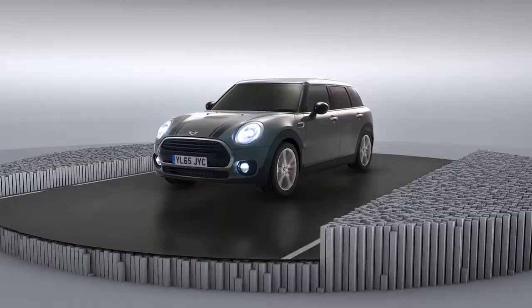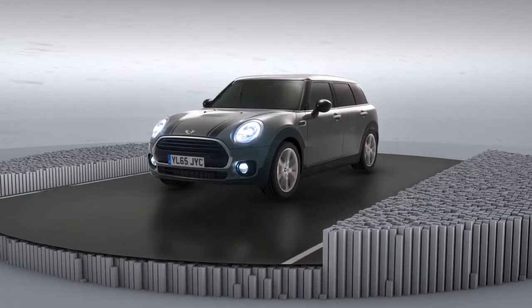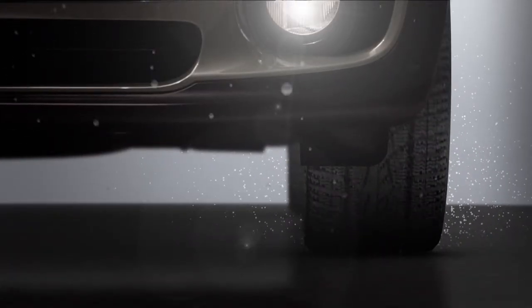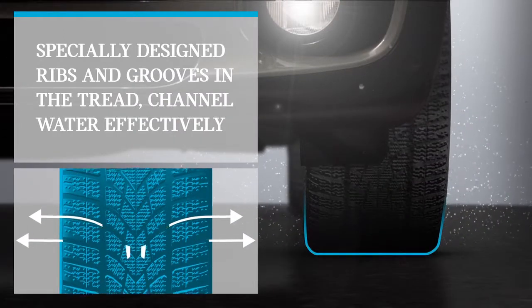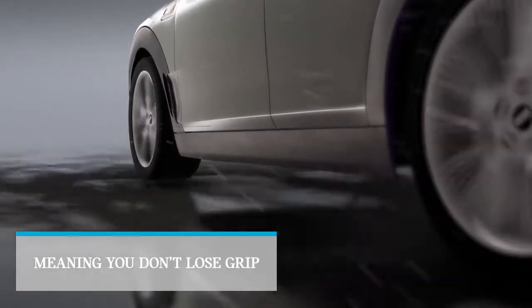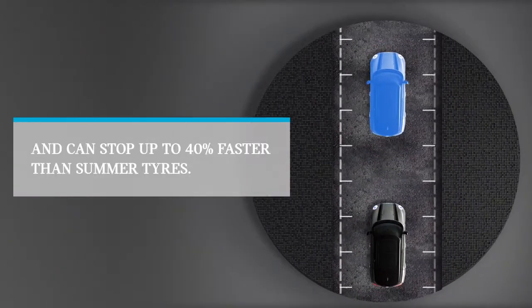When the weather gets colder and wetter, MINI winter tyres are there to step in. As soon as you pull away, the softer compound and specially designed ribs and grooves get to work, dispersing water from under the tyre. In rainy conditions, MINI winter tyres grip the road more surely and stop you up to 40% faster than summer tyres.